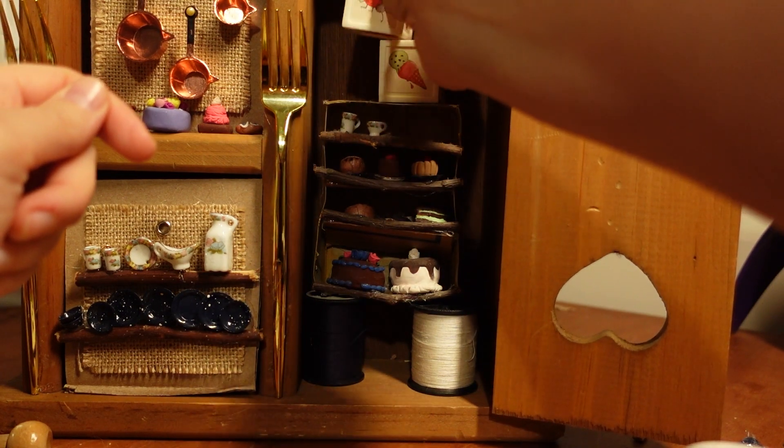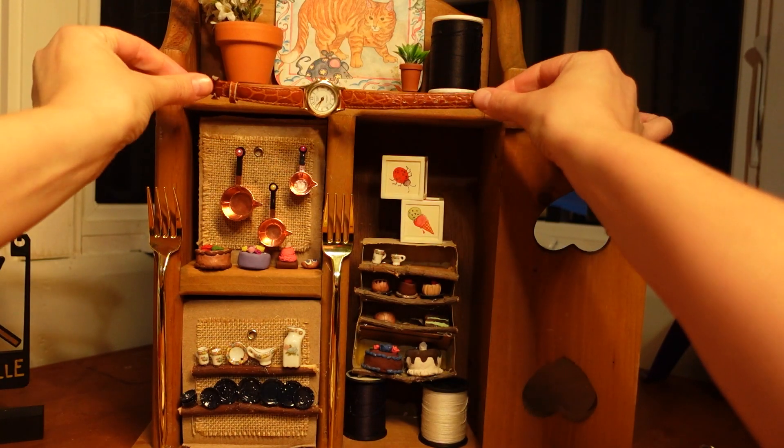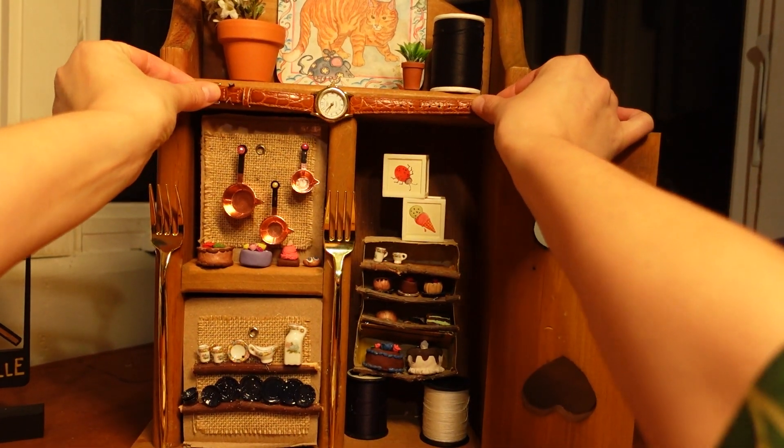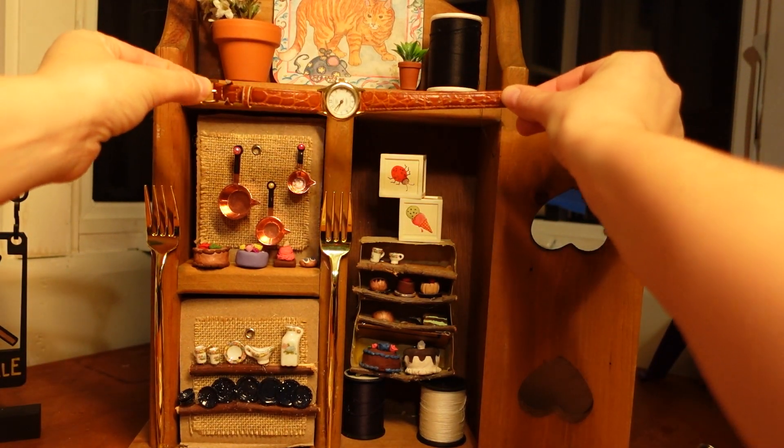This coaster was also in the going-out pile and I think it's so beyond perfect, but my favorite rescue from the going-out pile was this old watch. I just loved the idea of tiny rats stealing a watch to use it as their restaurant's clock.